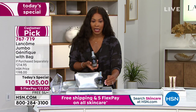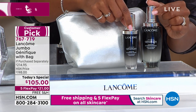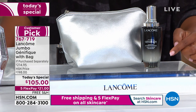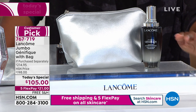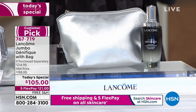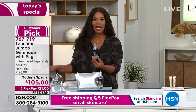The jumbo — normally $198 — is available today at the regular size price. Get the jumbo for $105. If you want a full year's supply, get two Today's Specials while you can. That's five FlexPay at $21, free shipping, plus the makeup case included. This formulation was years in the making to deliver seven-day results.